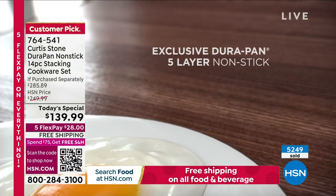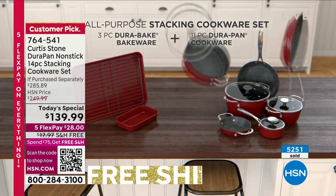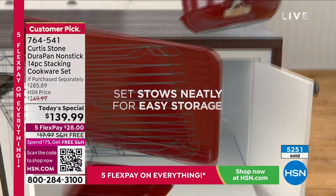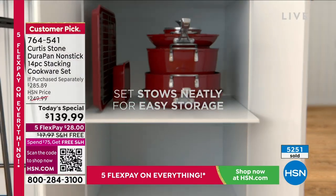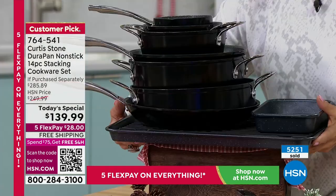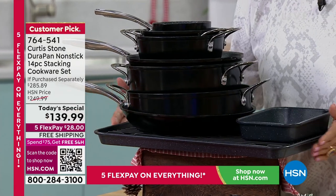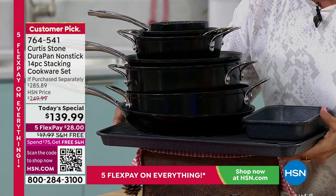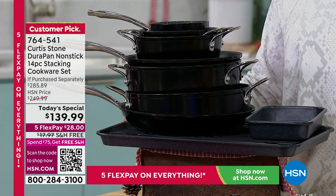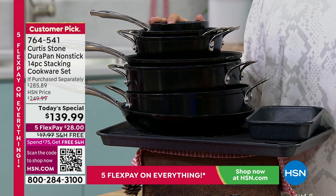Over 5,200 spoken for. We are down to very, very few in a couple of the colors. All 14 pieces stack just like this — you don't need a whole cabinet, you don't need an under drawer, you need one little column of space because they all nest. This is the entire collection that has a retail compare of almost $300. So to do this at $139.99 today with free shipping and five flex on top of that — what a day to really revamp the kitchen.